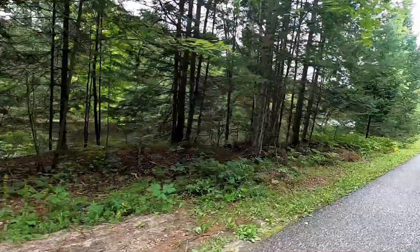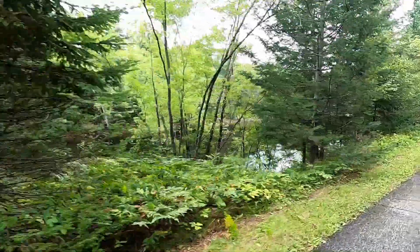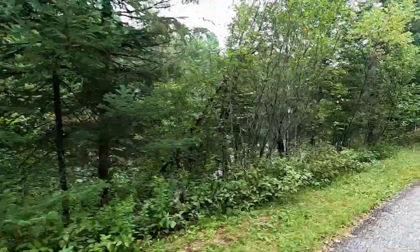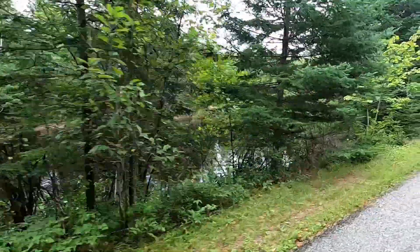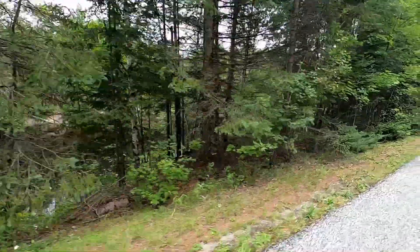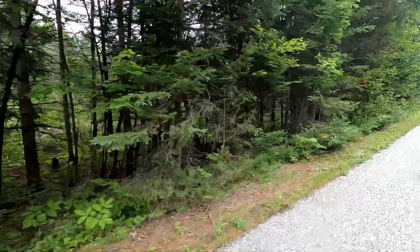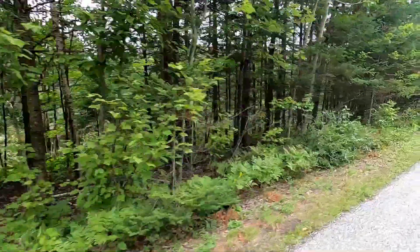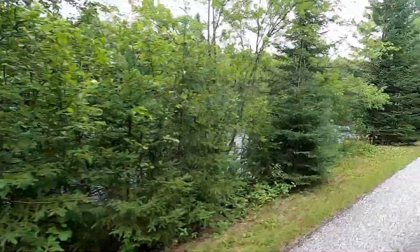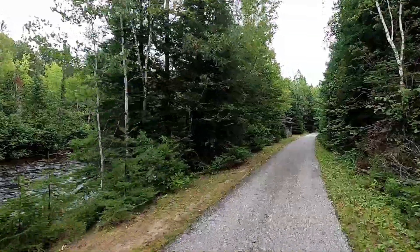Here we're riding along the river, but we can hardly see it for a rather thin row of trees. I don't know whether we'd really want them to cut the trees down, but it would be nice to see the river. So how can we have both? I guess the way to have both is to ride the river with a canoe or a kayak. There's a rest stop ahead and maybe we'll have a view of the river.